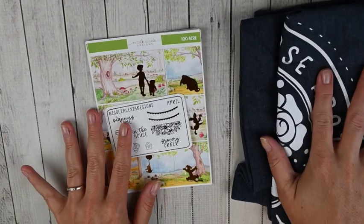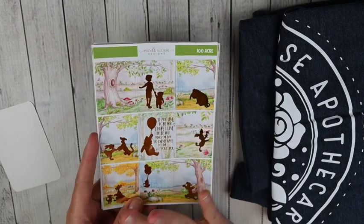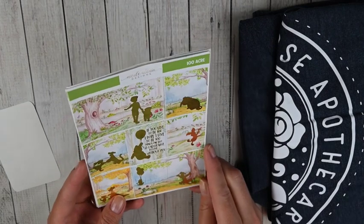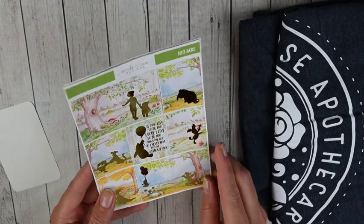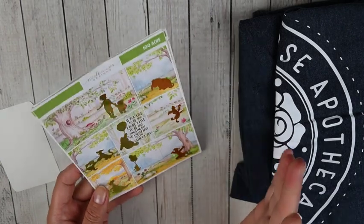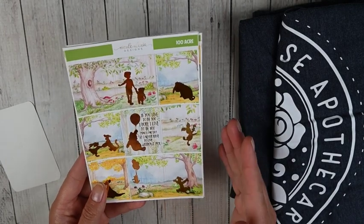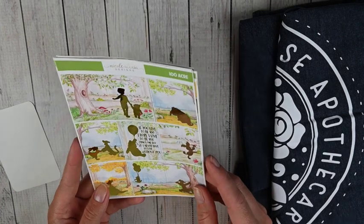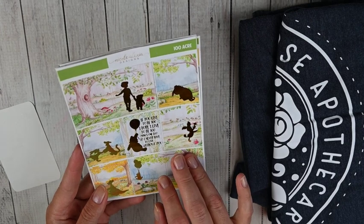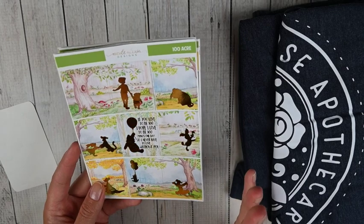So let me show you these stickers first. That was my freebie, and then I picked up this kit. She did a whole series of Disney Princess and Disney Movie kits, and this was 100 Acre, which is Winnie the Pooh themed. I just love this solid foiling — it's so pretty, it pops off the page. I loved Winnie the Pooh as a kid and my son is starting to like it now, so I just think this is so fun. I'm kind of thinking I might hold this until next year for his birthday.